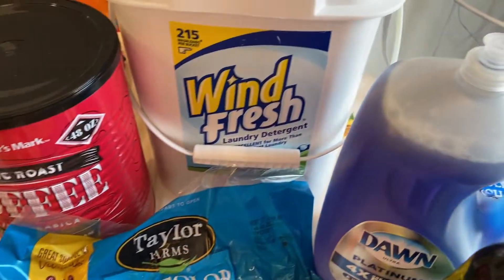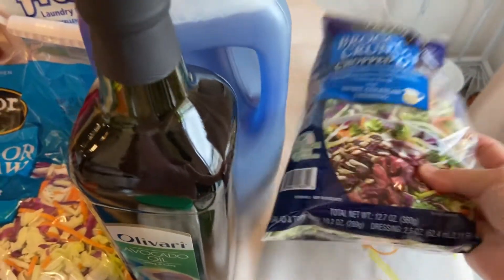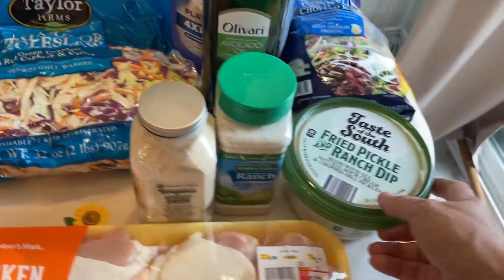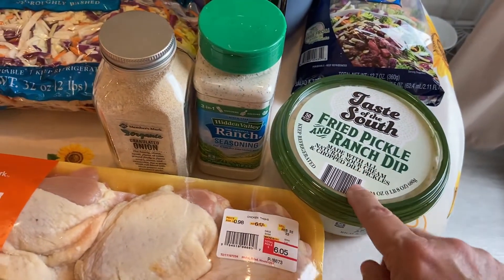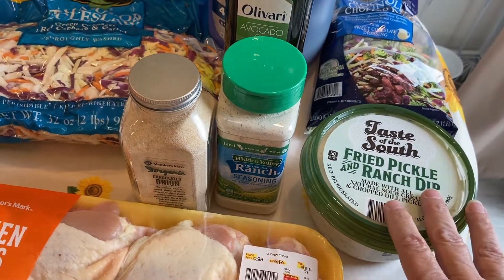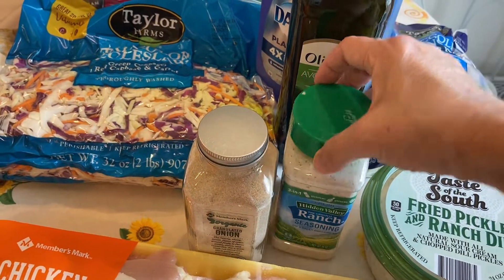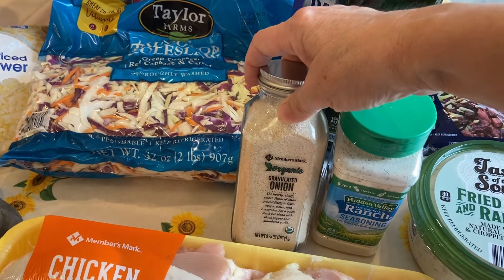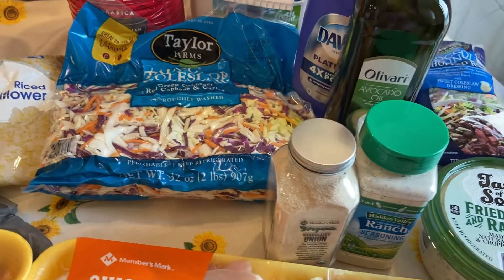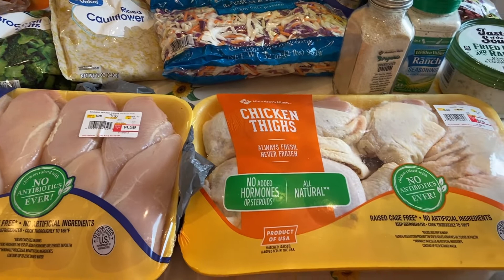I got Dawn dish detergent, some avocado oil, and some broccoli crunch chopped salad — those are really good. We've never had this, but we're going to take this fried pickle and ranch dip to a Super Bowl party; hopefully it'll be good. I'm almost out of ranch powder, so I grabbed that since it was two dollars off. I also got organic onion powder — the last time I went to get onion powder, I brought home garlic powder by mistake.